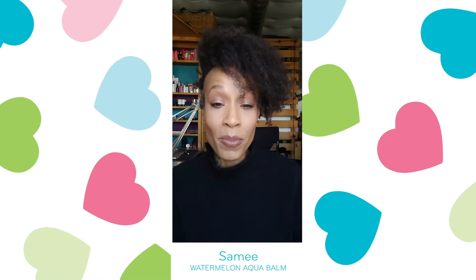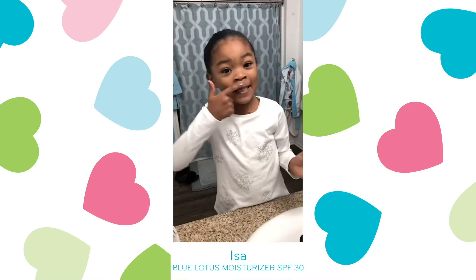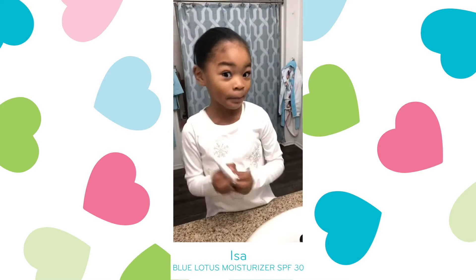One of my favorite products from Pyrrolis: the Watermelon Energizing Aqua Bomb. My face is eczema and dry, so I have my Pyrrolis.